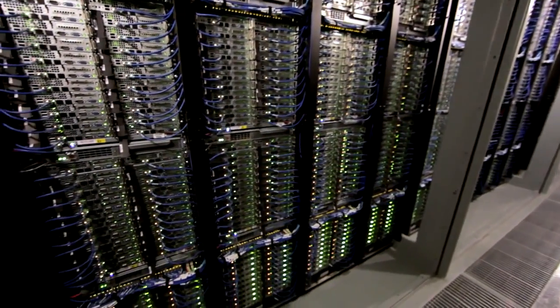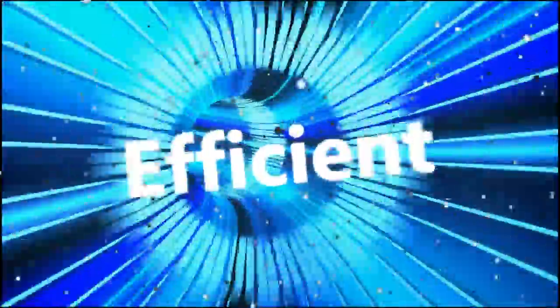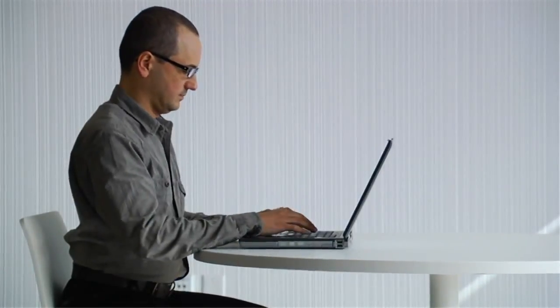When you use one of these services — for example, to do a search query on Bing — your request travels from your PC or mobile phone across the Internet, connected by an extensive global fiber optic network through our content delivery network nodes, moving at the speed of light to a data center that executes the query and returns the results, all in a fraction of a second.